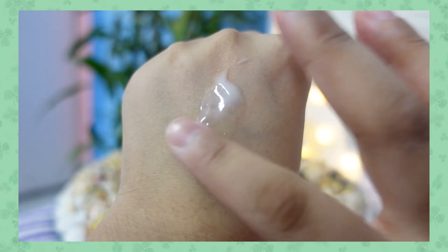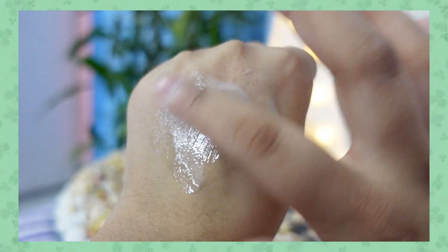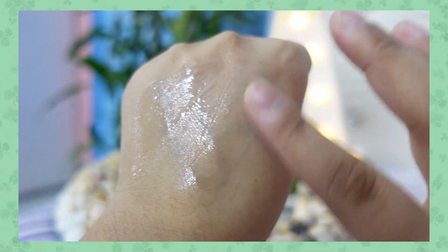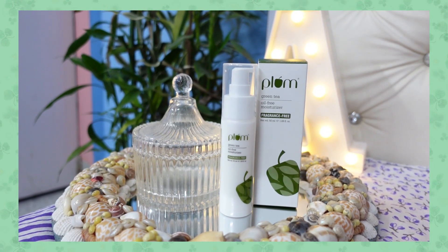Plum claims that this moisturizer is a lightweight and non-comedogenic gel-cream moisturizer. It also helps to combat acne, leaving a matte fresh feeling on skin. Honestly, I feel that the claims Plum has made regarding this product are way too high.